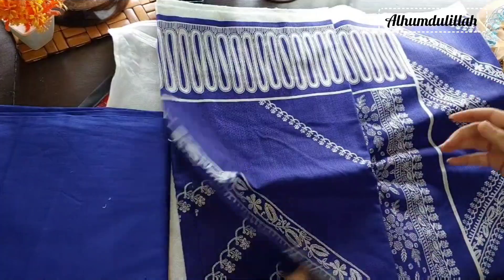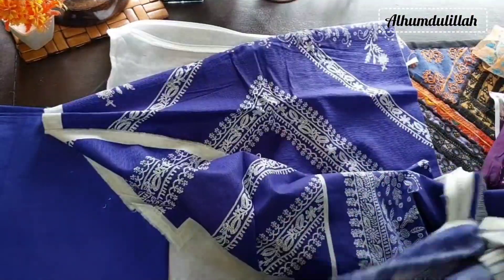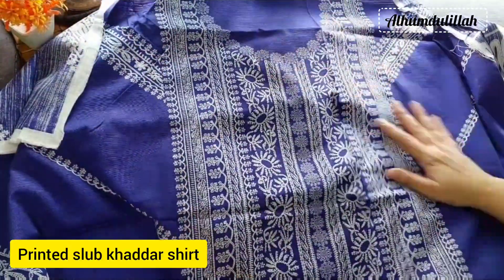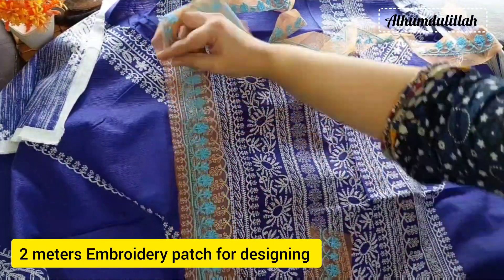Let me show you my complete dress now. It has royal blue trousers in cutter stuff with the same royal blue printed shirt. It has a neckline embroidery patch that can be used for sleeves or on the collar.